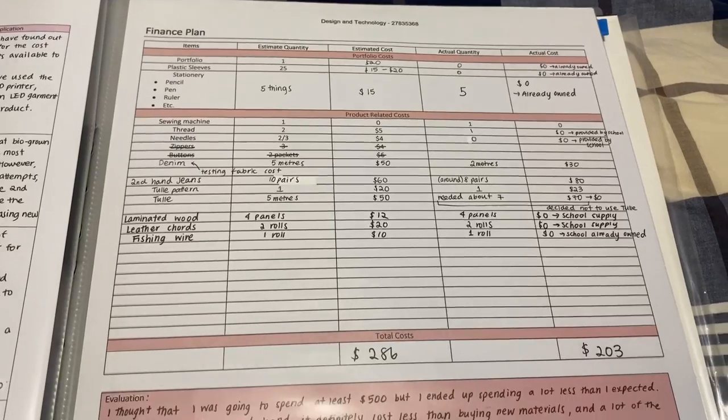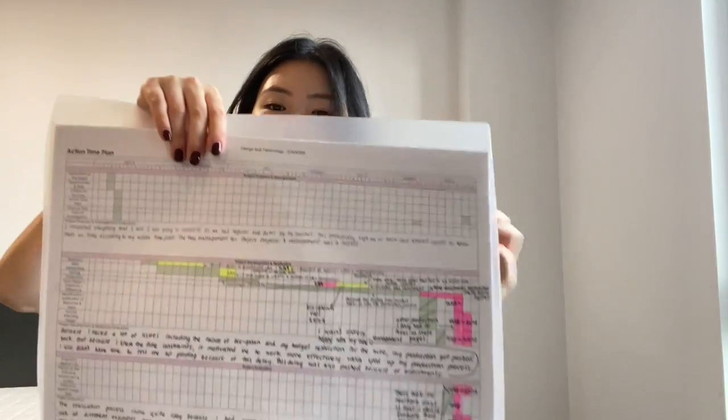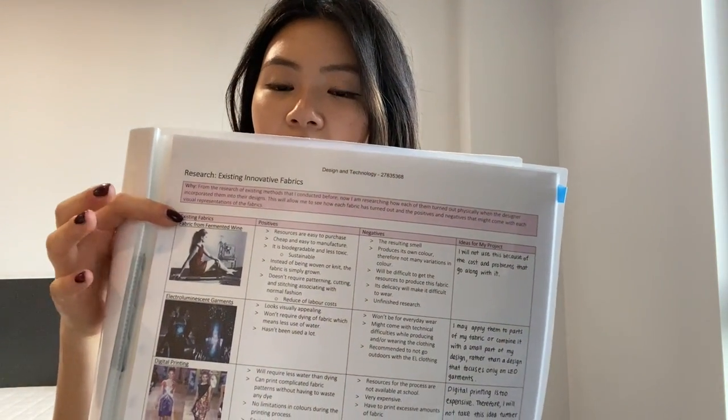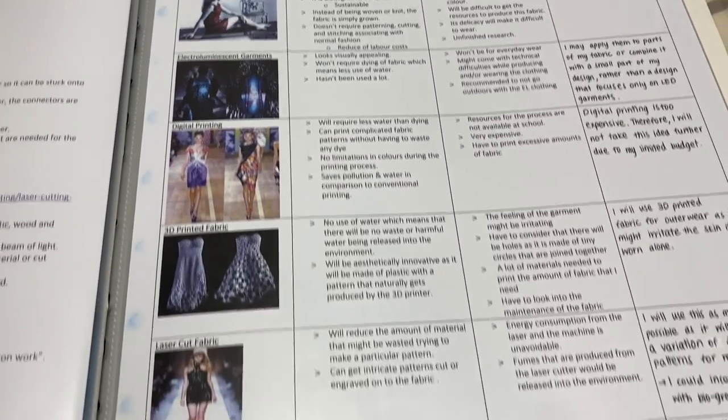I had a finance plan and a project management section — how I was going to undertake the project and the timeline. I was doing a project on innovative fabrics, so researching how to innovate fabric technology. This is all my research on growing fabric out of wine, digital printing, 3D printing, laser cutting, bio-grown fabrics. This is all kind of common knowledge now, but when I applied, which was about five years ago, this was not too common to do.